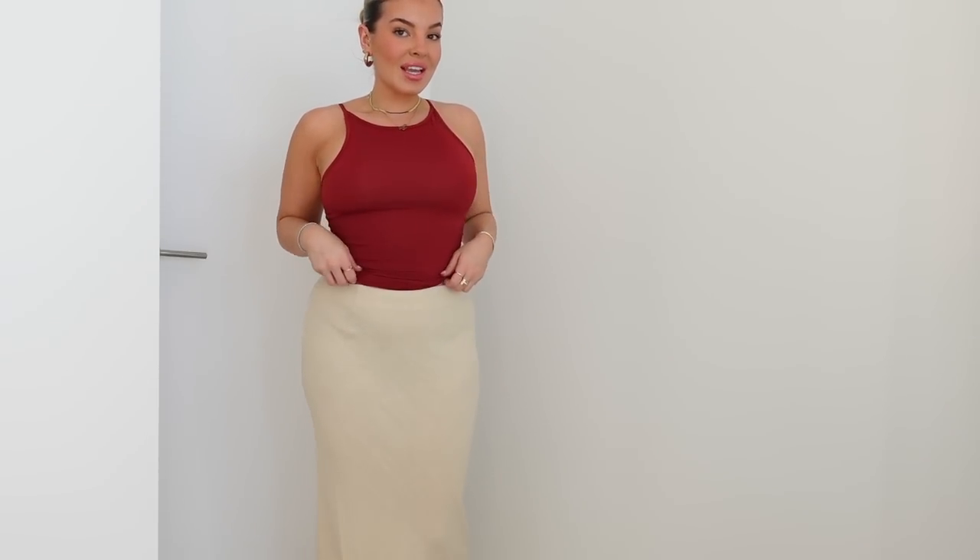I currently have zero color in my wardrobe — I'm in my tonal neutral girl era as I mentioned before — but I feel like I need some color every now and again. So I chose this tank top; it's a swimsuit-type material, really really stretchy, and I love the color. On camera it's coming across as maybe a little brighter than it is, but it's like a deep burgundy red.